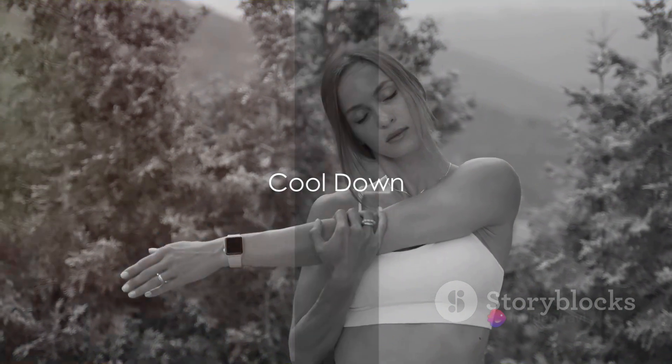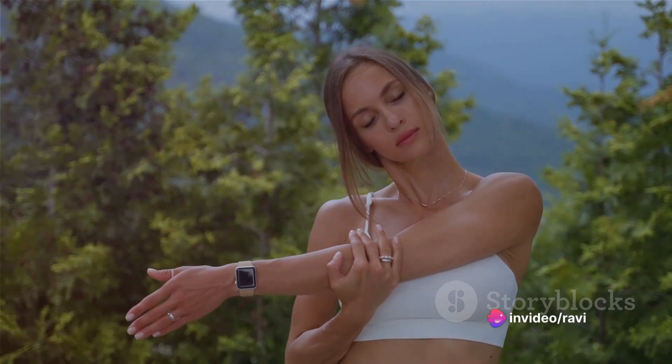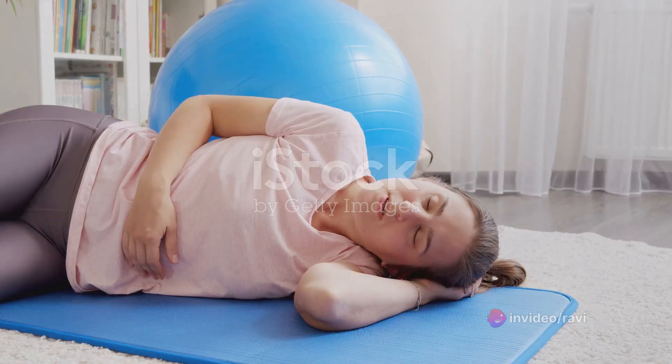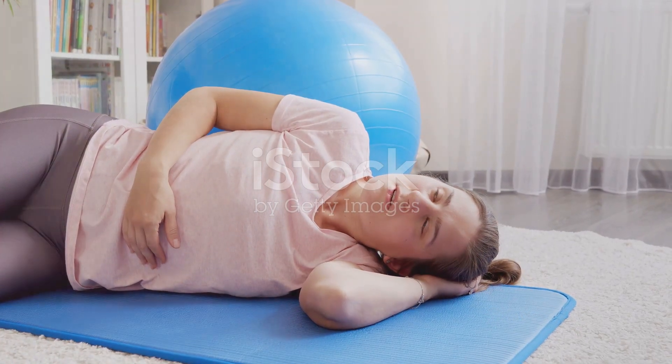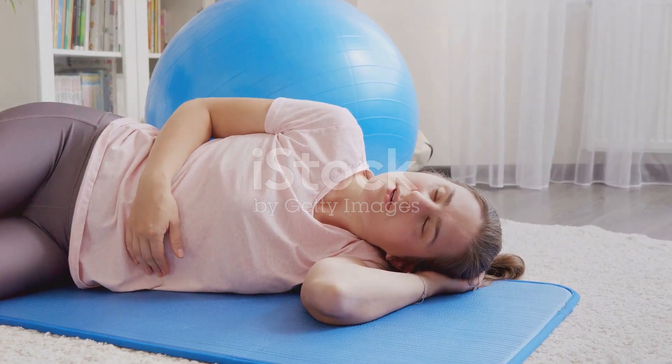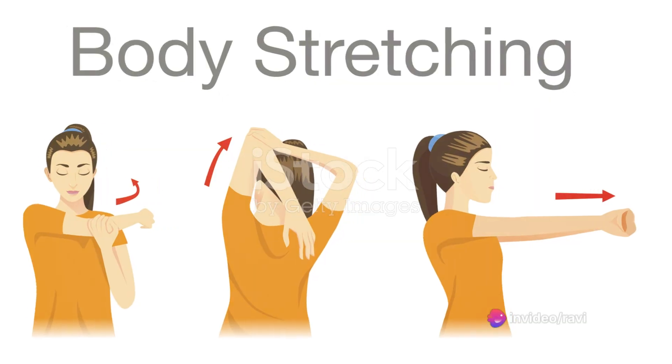Fantastic job! You've completed the workout, but we're not done yet. Now it's time for a cool-down, an important step to help your body recover. Let's begin with some deep breathing. Inhale deeply through your nose, hold for a moment, and then exhale slowly through your mouth. Feel the tension releasing from your body with each exhale. Now, let's move to slow stretches.